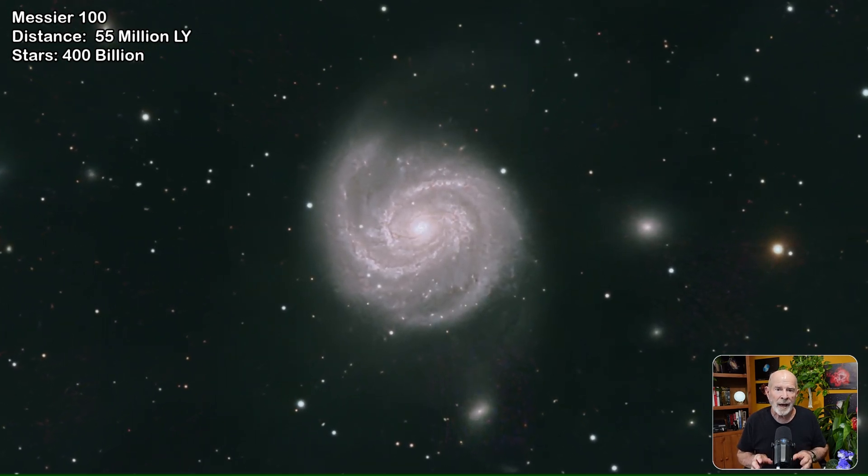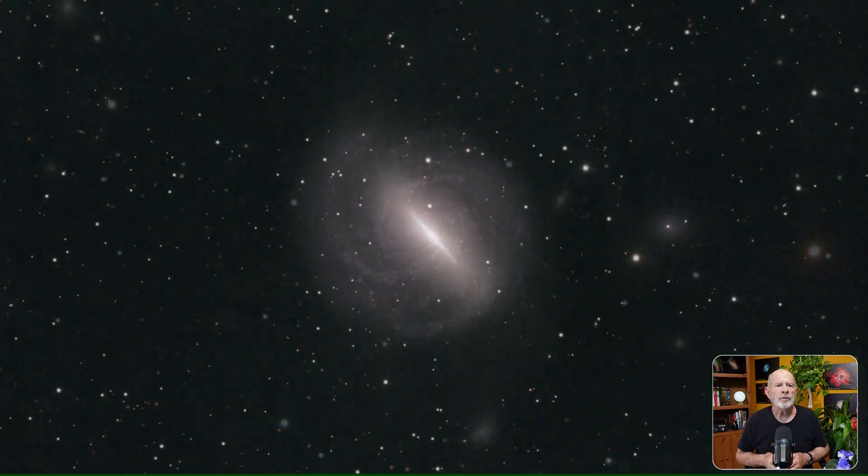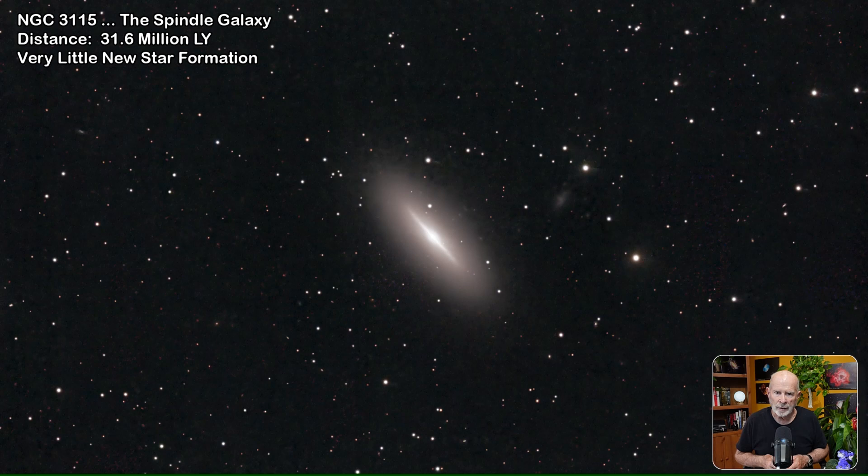Messier 100 is a grand design intermediate spiral galaxy in the southern part of Coma Berenices. It is one of the brightest and largest galaxies in the Virgo cluster, approximately 55 million light-years away, and contains about 400 billion stars — about twice as many as our own Milky Way. NGC 3115, the Spindle Galaxy, is a field lenticular galaxy in the constellation Sextans, just below Leo, about 31.6 million light-years away. It has consumed most of its gas and has very little left to trigger new star formation.